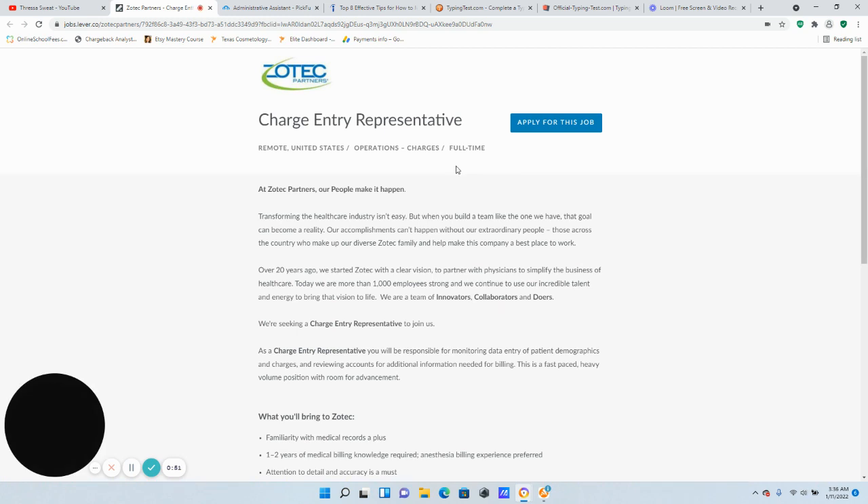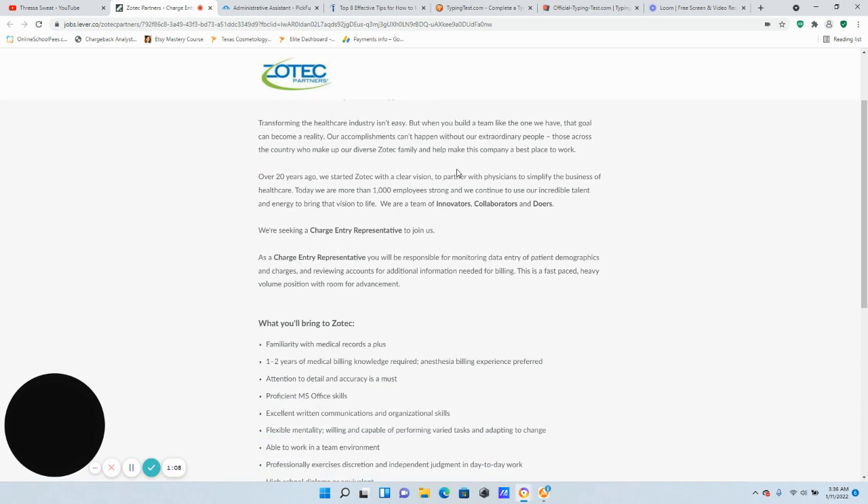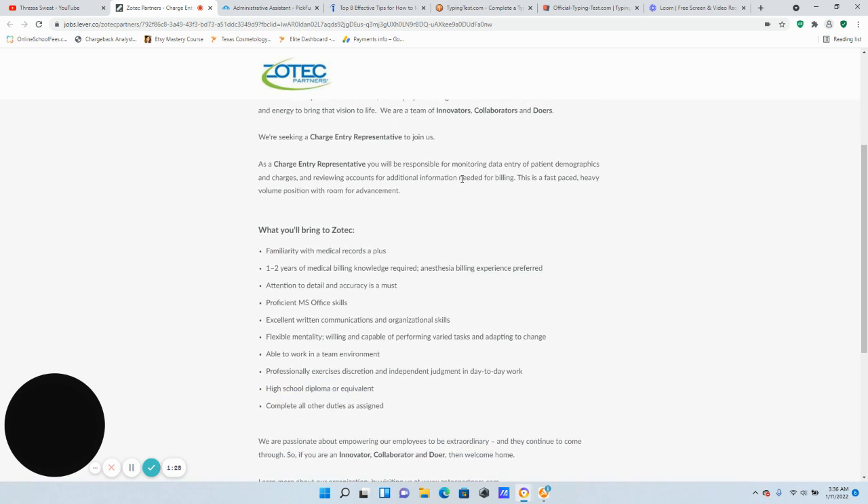Let's dive right into it. I've talked about this company before — Zotex — and the recruiters are still reaching out to me; they are still hiring for this position. This is a Charge Entry Representative to work remotely. It is a full-time position, no degree is listed, nor are there any state hiring restrictions listed. According to Glassdoor, the pay is $13 an hour. As a charge entry representative, you will be responsible for monitoring data entry of patient demographics and charges, and reviewing accounts for additional billing information. This is a fast-paced, heavy-volume position with room for advancement.